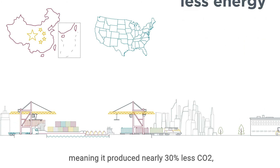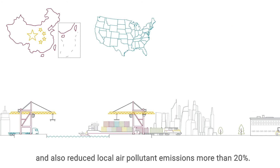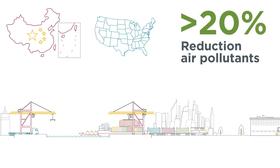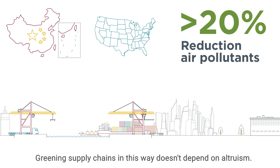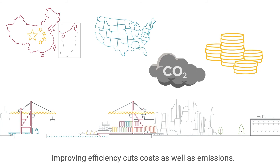Meaning it produced nearly 30% less CO2 and also reduced local air pollutant emissions by more than 20%. Greening supply chains in this way doesn't depend on altruism — improving efficiency cuts costs as well as emissions.